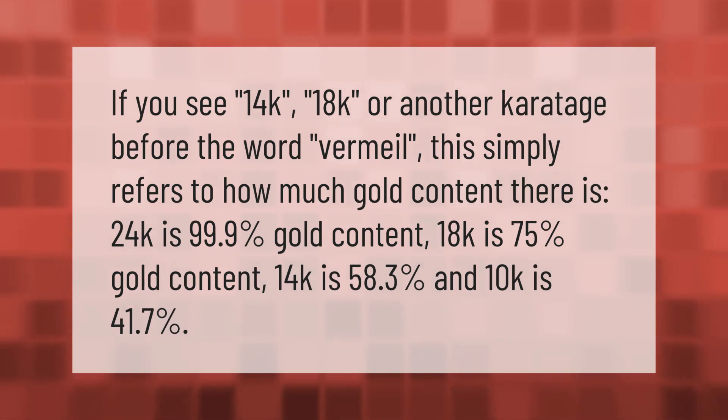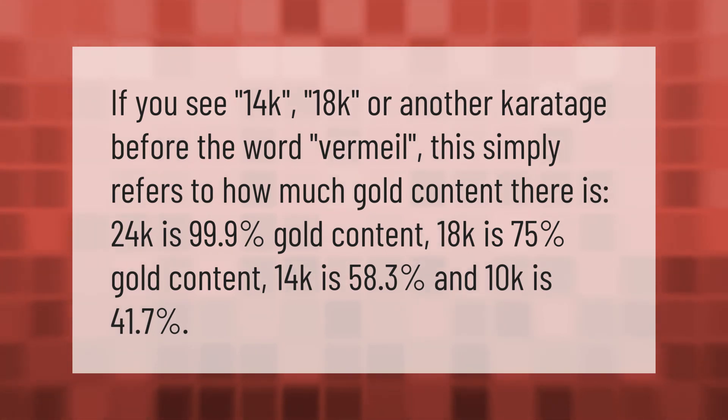10k is 41.7% gold content. Thank you for watching — please subscribe and hit the bell notification.